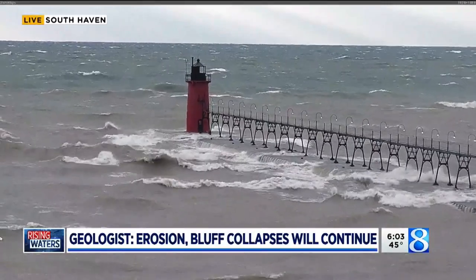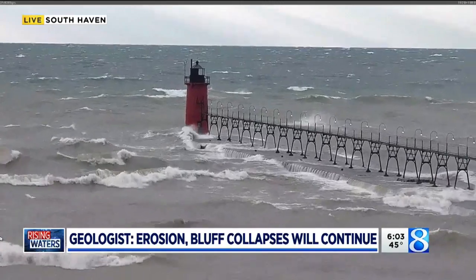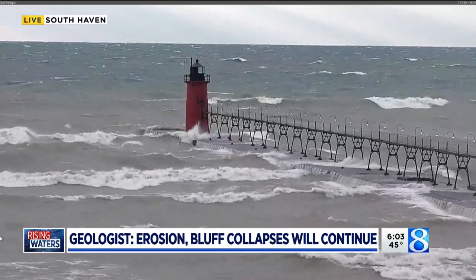South now from Muskegon County to Van Buren County — it is a similar scene. The big waves are only adding to those bluff collapses we've been seeing along the shoreline. News 8's Kyle Mitchell continues our team coverage tonight. He's live in South Haven with what experts say is making the problem so severe there.